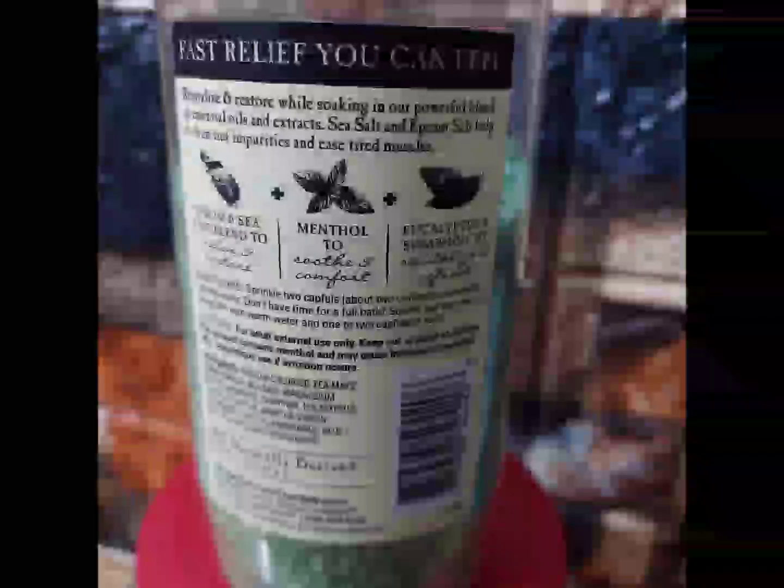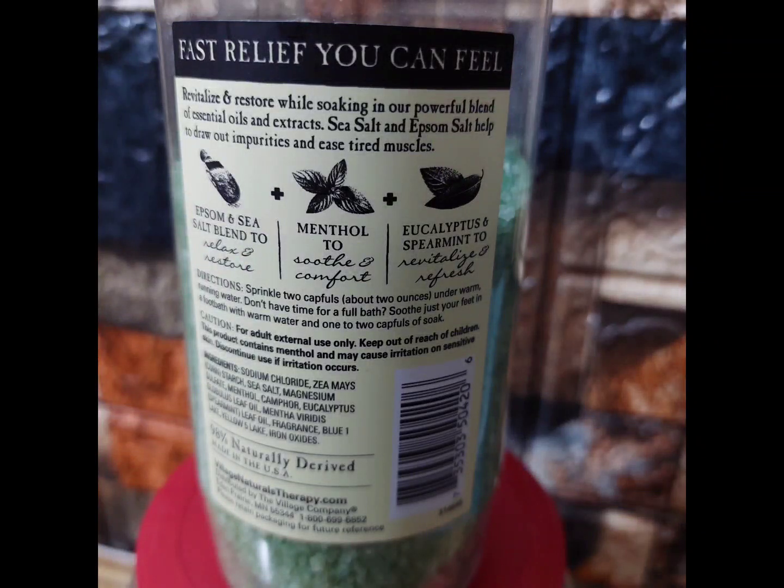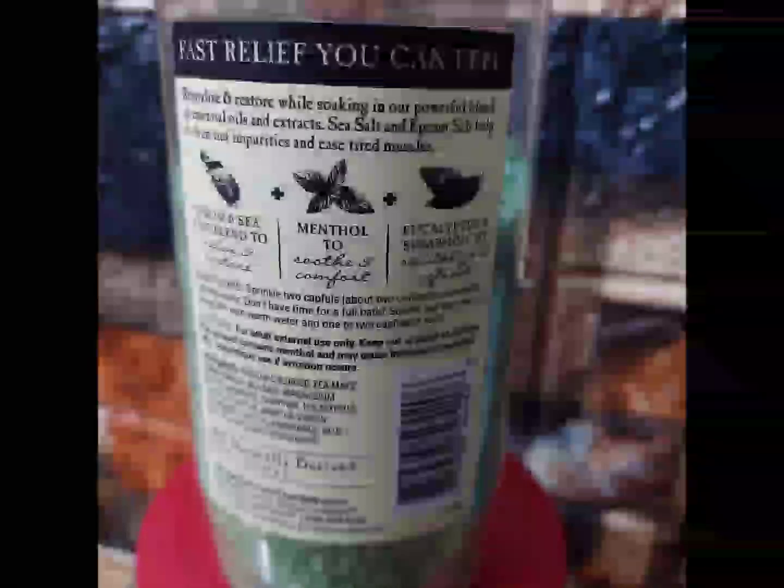I am not promoting this product nor being paid to do this review. I am just telling you of my experience with this product. I am in no way suggesting to you that you should get this product.